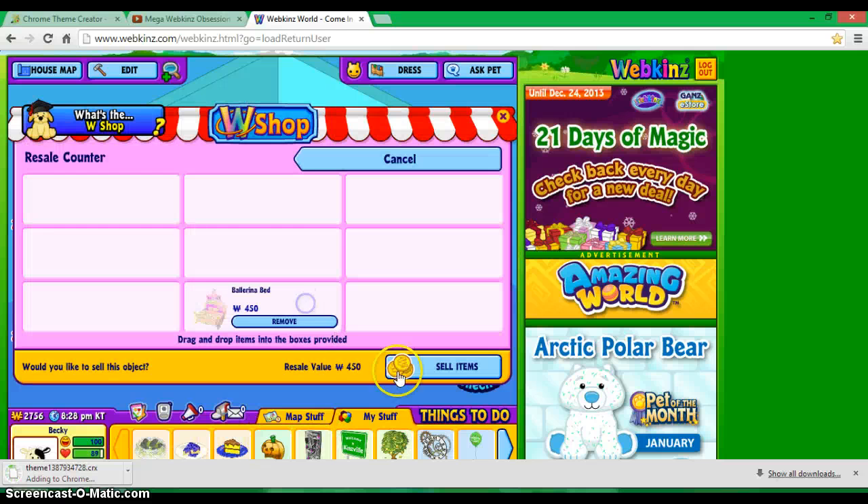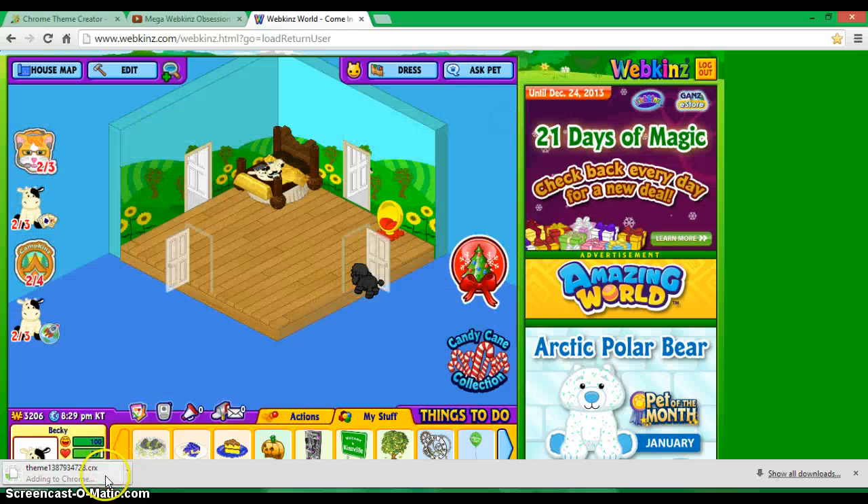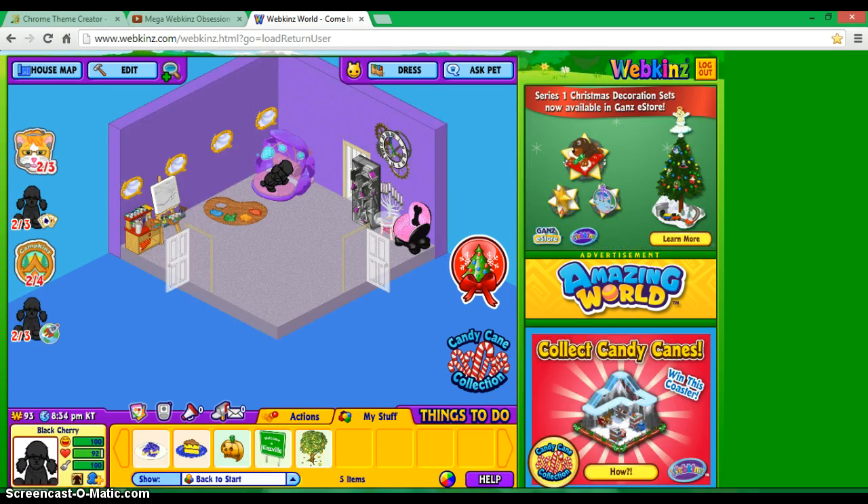Back to work on Black Cherry's room. Alright, this is Black Cherry's room — completely finished. Probably worth a few thousand KinzCash, but it's worth it. My sister wants me to trade her something for this, but it depends what she offers because she says a super exclusive item — like one you can only get in that exclusive gift box. I think you used to only be able to get it in the store.